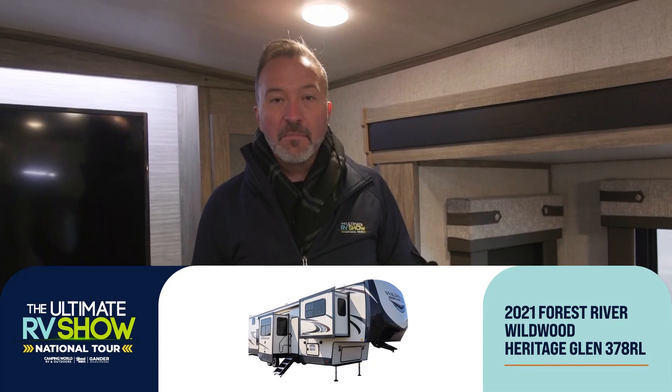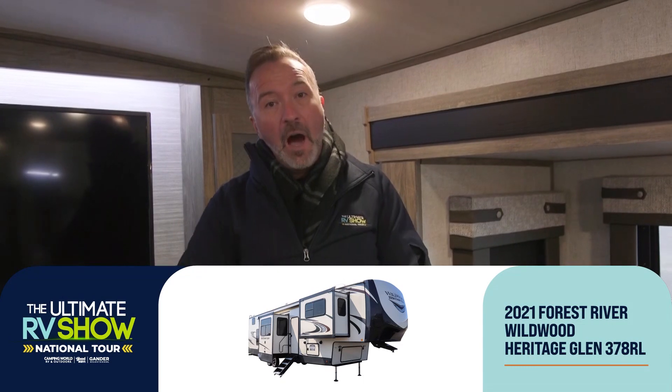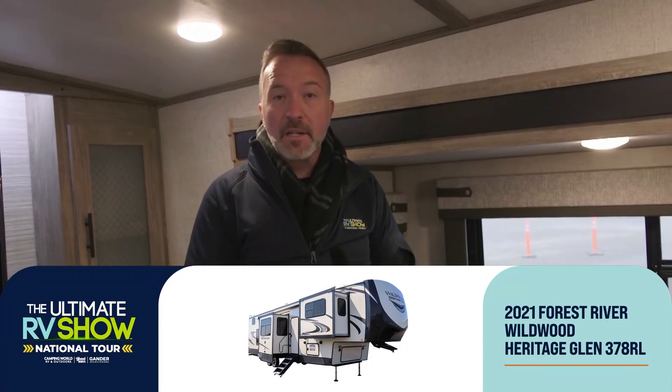Hey, what's up? It's Chris Young, Ultimate RV Show National Tour. This segment is going to be all about the Wildwood Heritage Glen fifth wheels. Forest River has really hit a stride with these Heritage Glen fifth wheels — I love the features, I love the amenities. To me, they are the working family's luxury fifth wheel because the price point makes you go, really? And the construction makes you go, wow. They are packed full of amenities, tons of features, and are ready to help your family enjoy getting out and seeing America the safest way possible.